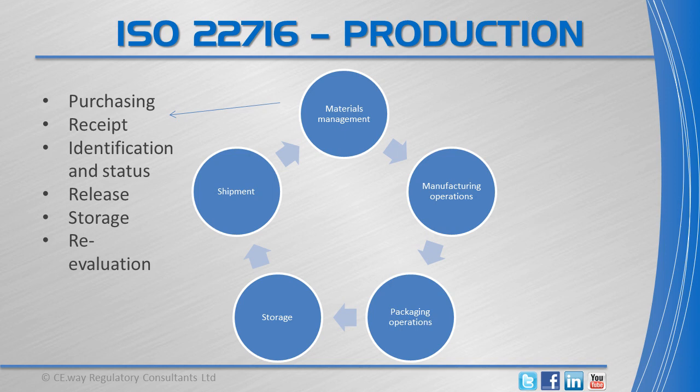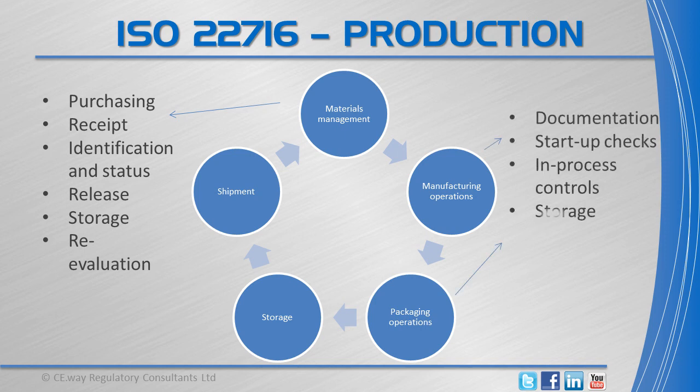At each stage of manufacturing and packaging operations, measures should be taken to produce a finished product that meets the defined characteristics. This means that requirements are set for documentation, start-up checks and in-process controls, while storage, shipment and returns of products should be managed in a manner so as to maintain the quality of finished products.